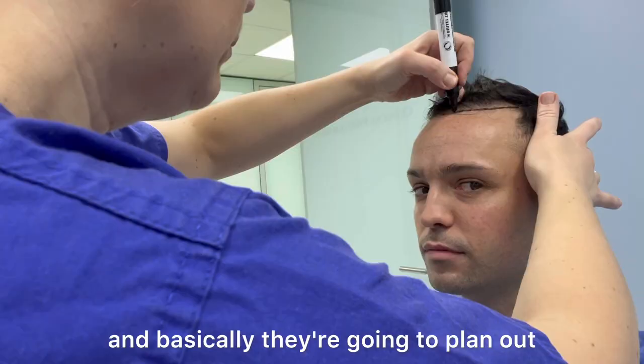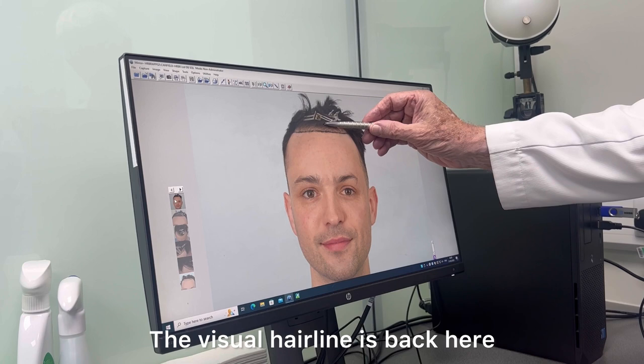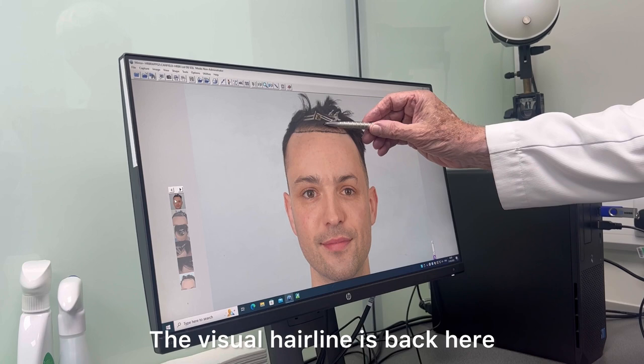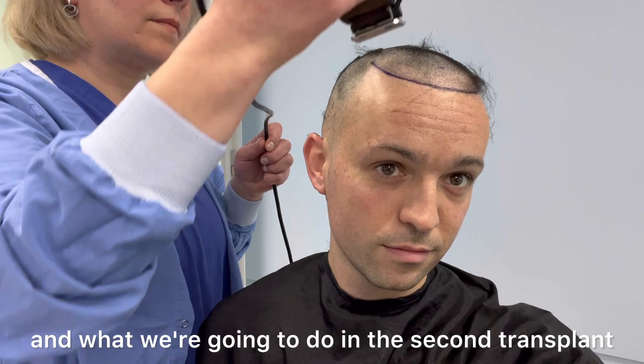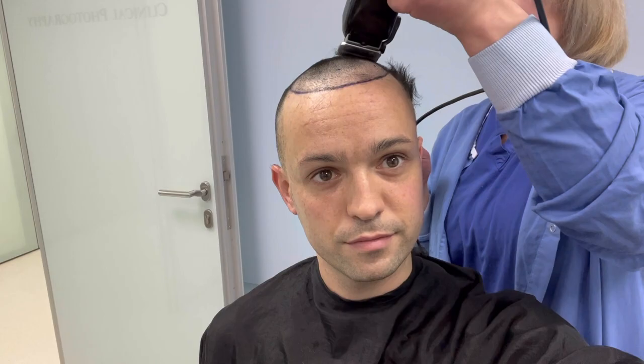Before anything happens, all the experts gather around and plan out what they're going to do during the procedure. The visual hairline is back here, and by increasing the density it'll have the cosmetic effect of lowering the hairline without actually bringing it too low. The amazing Dr. Morris came over and we went through previous photos of the first transplant and what we're going to do in the second. It's basically all about filling it out and making it more dense.